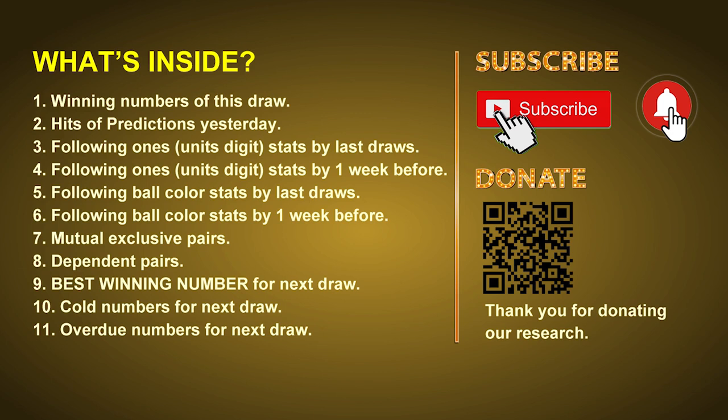Don't hesitate to leave us comments. In this video we will tell you the draw result today and review hits of predictions we made yesterday. Then we will do some math to find out the best ball color and best winning numbers for next draw, and give you tips on mutual exclusive pairs, dependent pairs, cold numbers and overdue numbers.